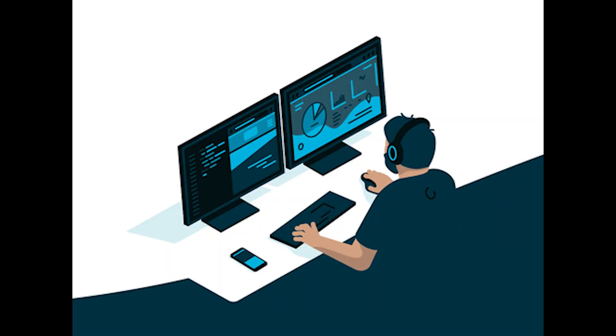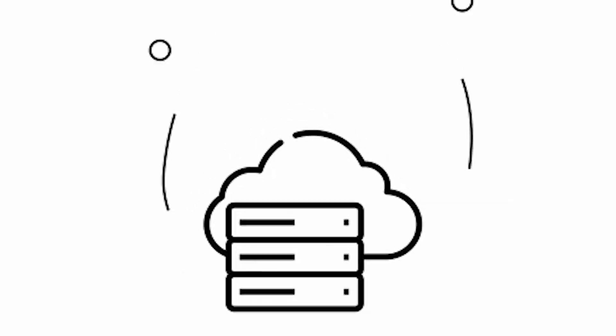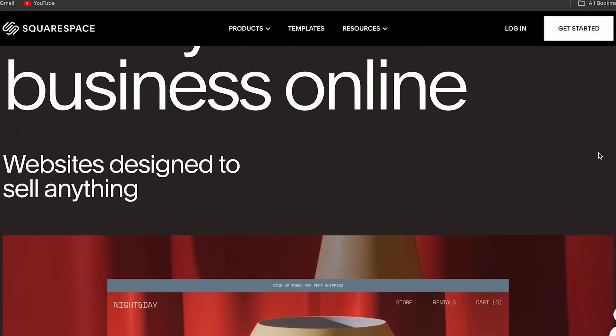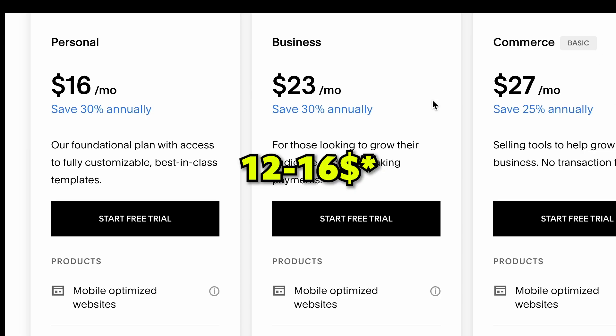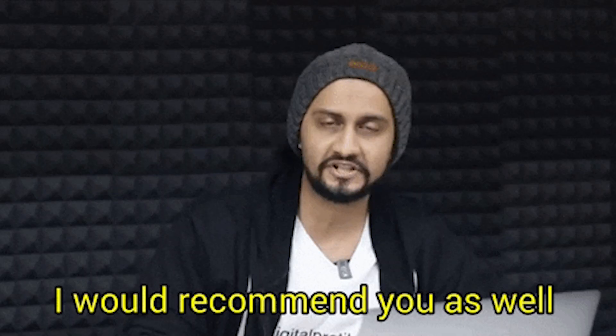If you're anything other than a web developer, you probably don't know how to code websites, which is completely normal — this also applies to any kind of freelancer's portfolio. There are many good options for hosting and building your website without coding. You've probably heard YouTubers talking about Squarespace or Wix. These services are really good, provide good hosting, and are highly customizable. But they can come out pretty expensive, with both starting at around $12 a month, which in the long run adds up significantly.